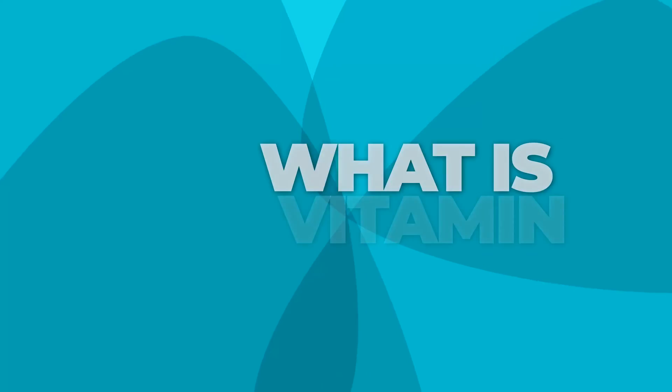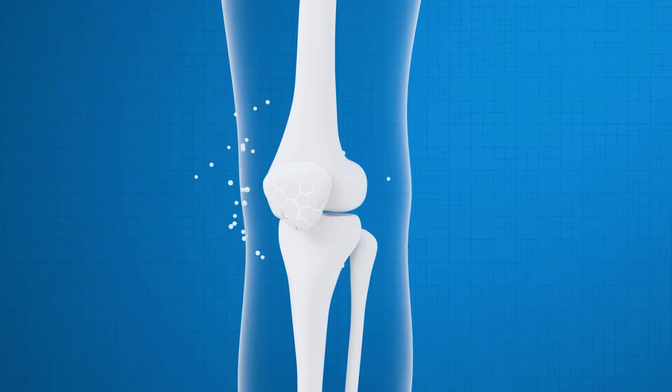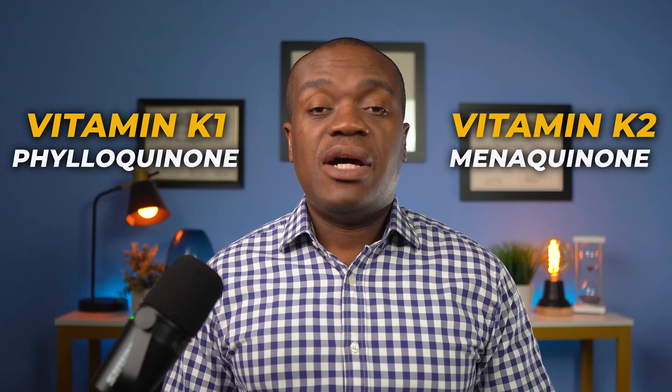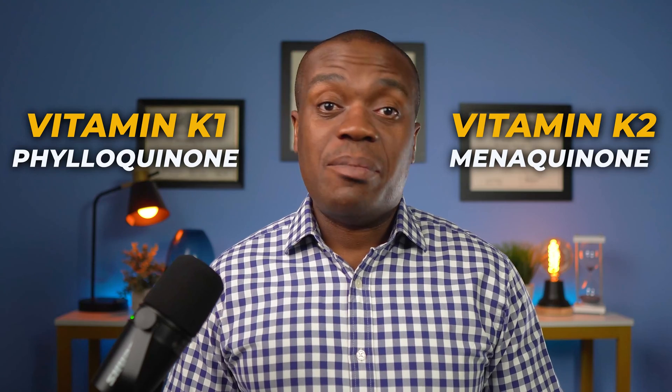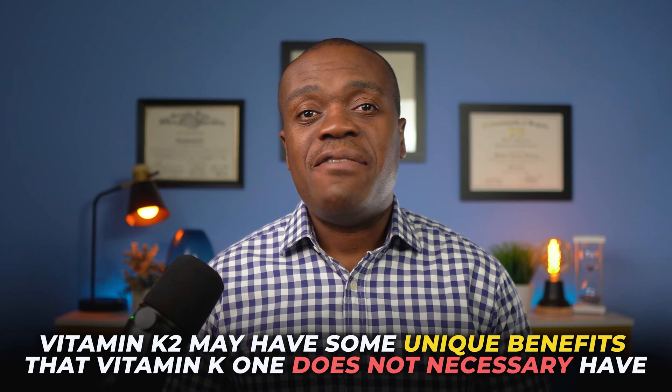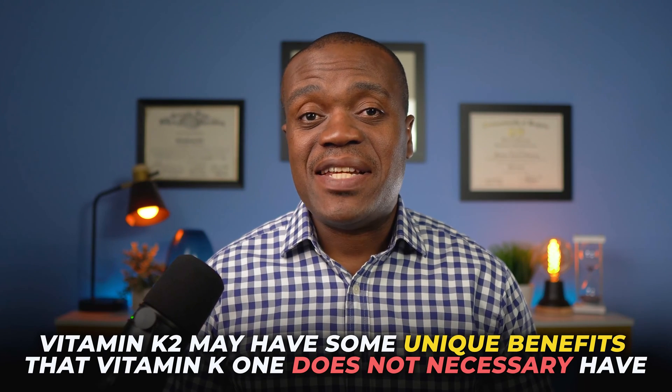Before discussing vitamin K2, let's first understand what vitamin K is. Vitamin K is a fat-soluble vitamin that plays a vital role in blood clotting, bone health, and heart health. However, not all forms of vitamin K are the same. Vitamin K can be divided into two main types: vitamin K1, which is sometimes called phylloquinone, and vitamin K2, sometimes called menaquinone. While both types of vitamin K are important for your health, vitamin K2 may have some unique benefits that vitamin K1 does not necessarily have.